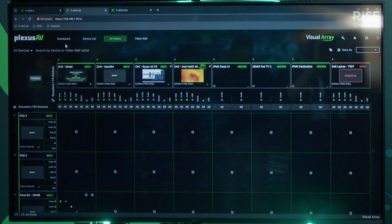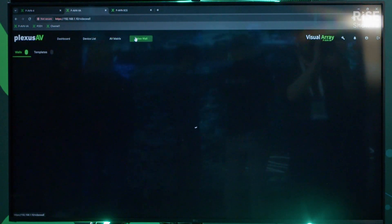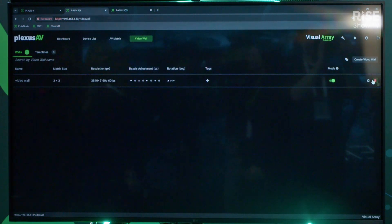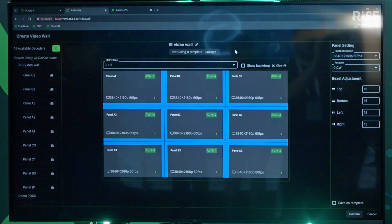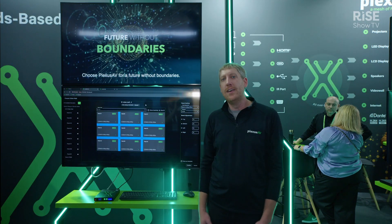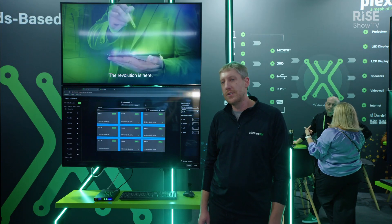Then you can jump into the video wall and actually create video walls based on the transceivers that are being registered in that control system. So it's really easy to build a full 3x3 video wall, do bezel compensation and everything — really point and click, very easy to use and very user intuitive.